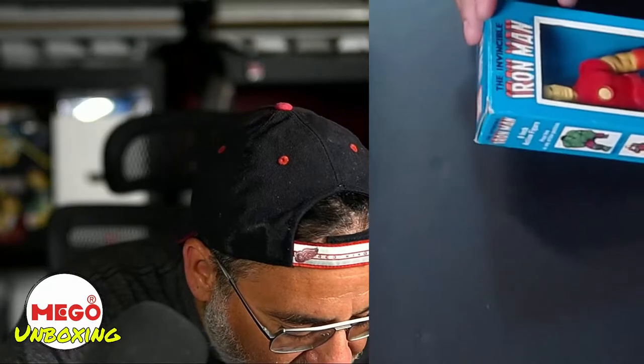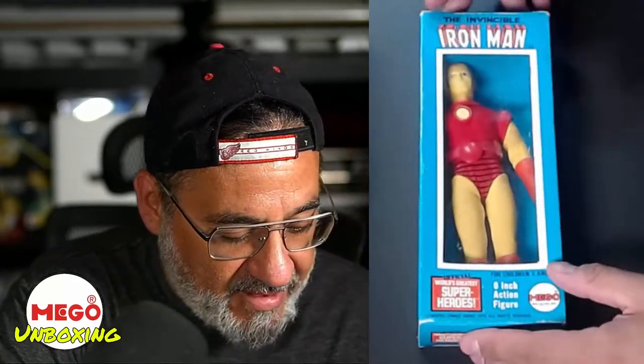What do we have here? Oh yeah — complete Iron Man in really nice shape. Look at that. Again, great cover, great art. That's amazing. Very, very happy with this.